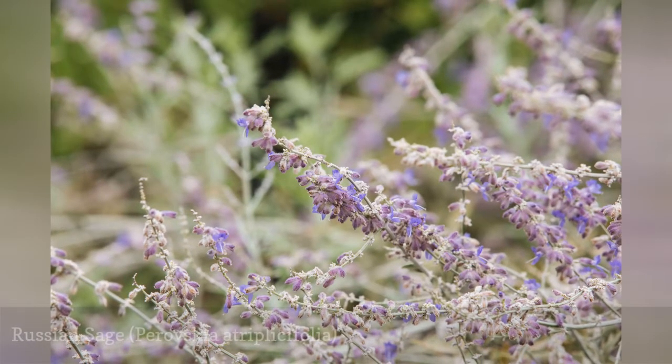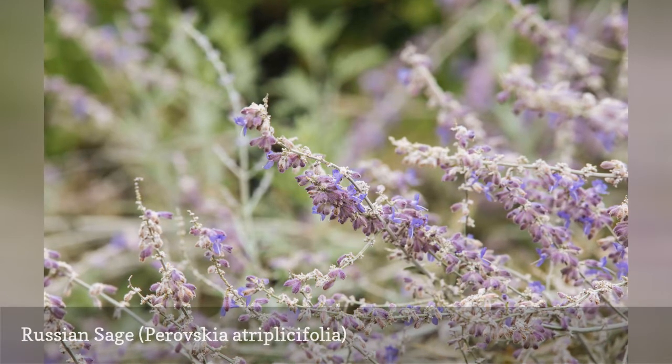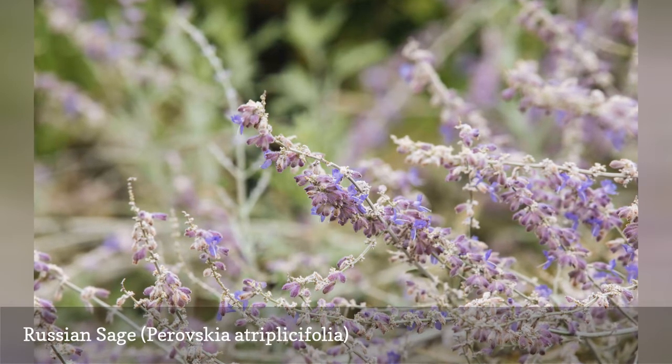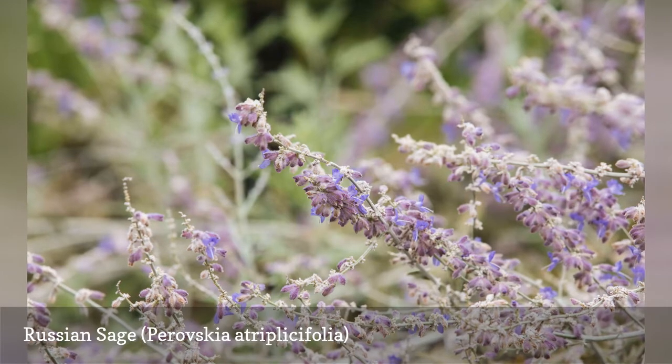Russian sage, Perovskia atriplicifolia, which is technically a subshrub, has bluish flowers with silvery-gray foliage. It is drought-tolerant and deer-resistant. The plant spreads via underground runners and does not require much maintenance besides some pruning to keep it looking neat.